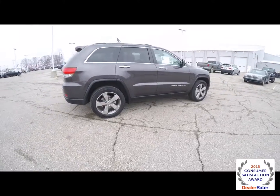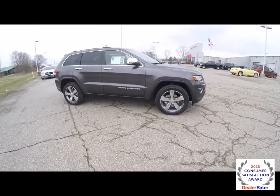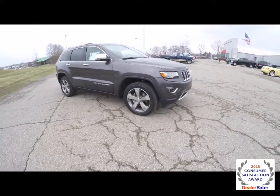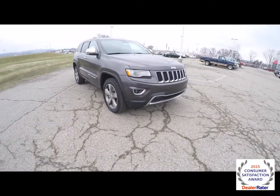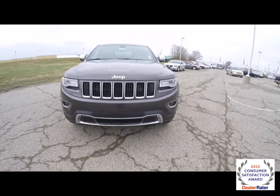This does conclude our quick walk around look at this brand new 2015 Jeep Grand Cherokee Limited. If you have any questions or would like to see this vehicle, please contact our showroom — one of our friendly sales staff will be more than happy to answer any questions you may have. And as always, thanks for watching.